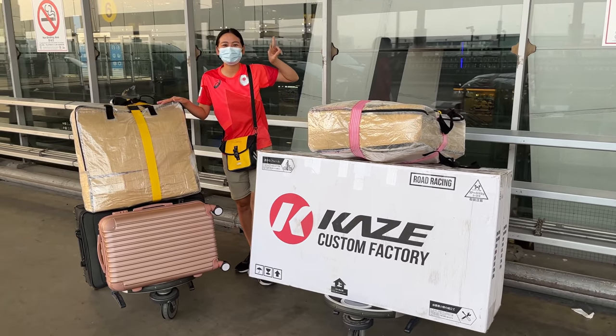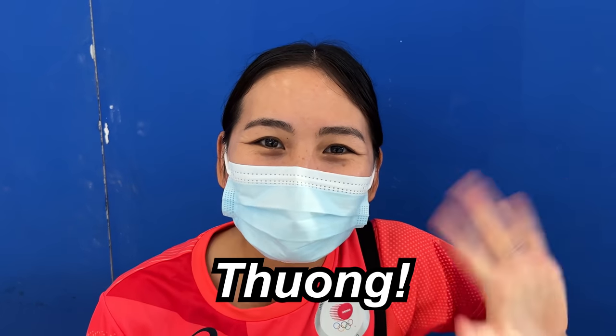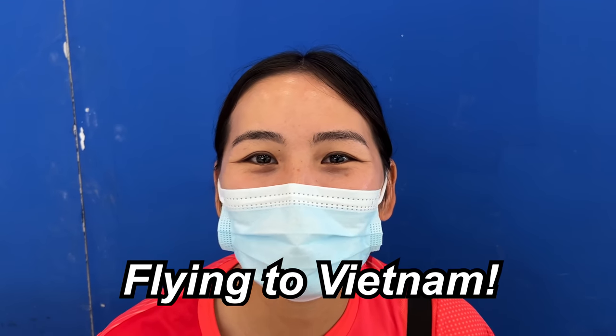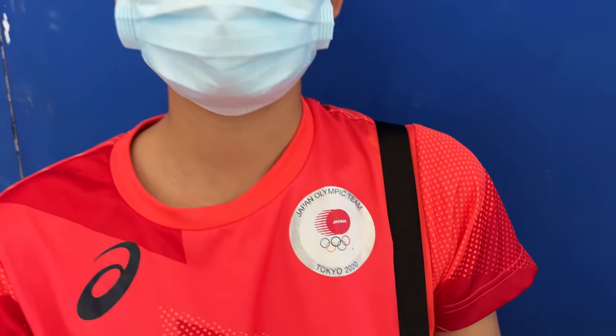Good morning, Thailand! Tua Cruz here, checking in — good day! Today we are flying to Vietnam! Flying to Vietnam, Tung's home country. Don't be deceived — she's got a Japan shirt on, but she's 100% Vietnamese.